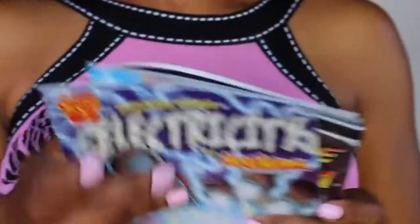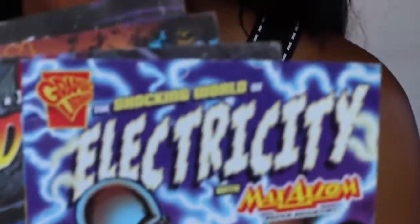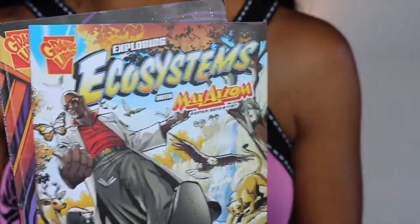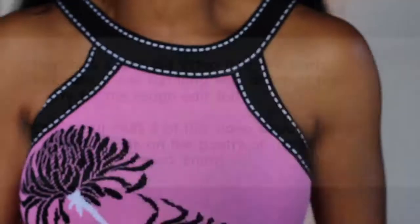These are awesome. I have four — I think five or six. I think there are 12 total. I get them off of Amazon for like six, seven bucks. That's electricity, digestive system, ecosystems, forces in motion.